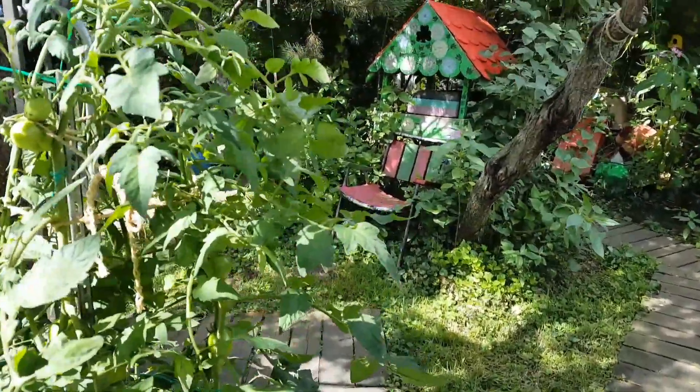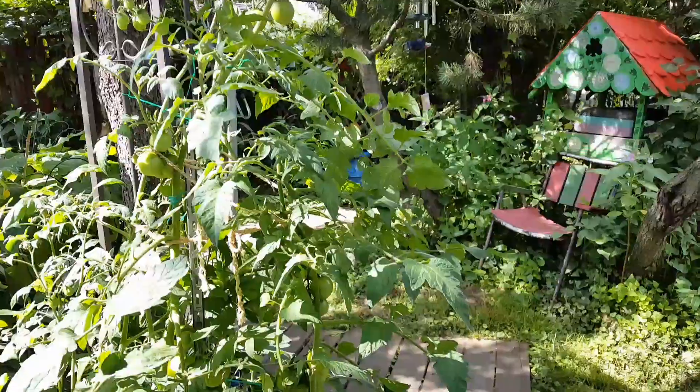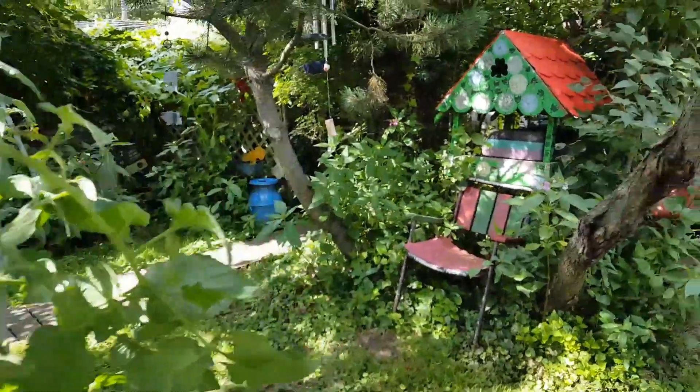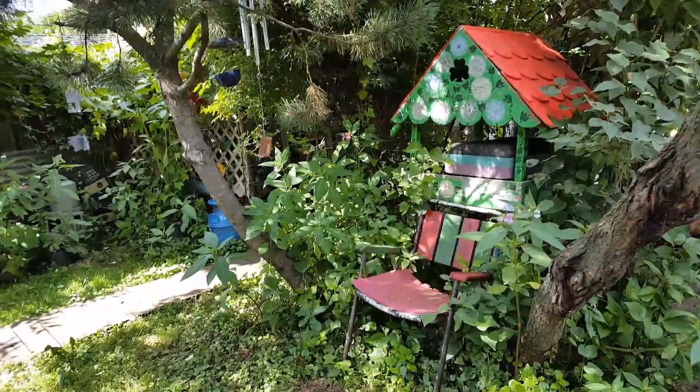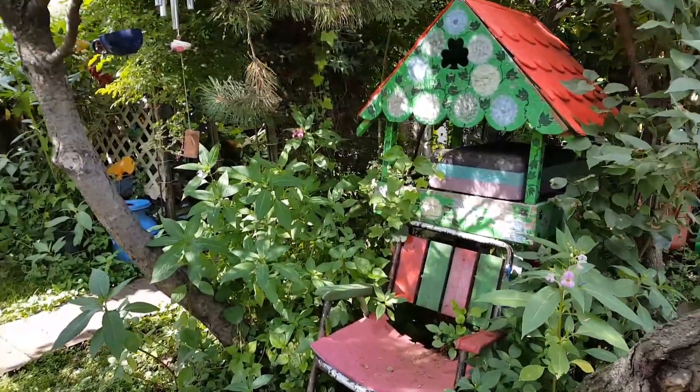You can see we have a good crop of tomatoes this year. Brian's really proud of those. Here we have one cat house — no cat in there right now though.